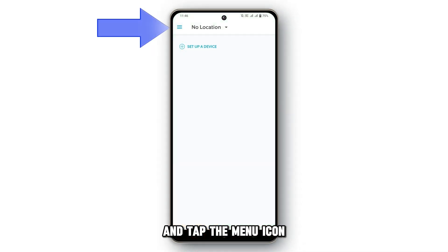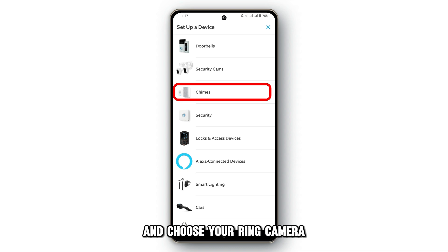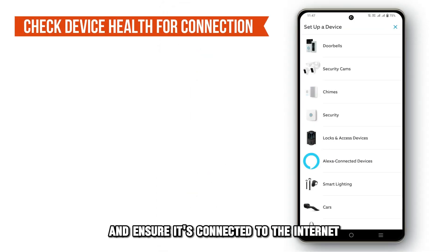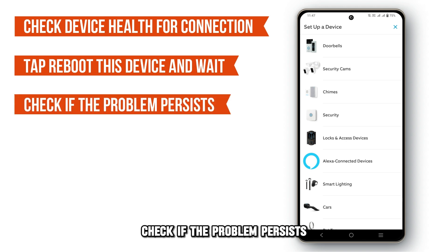If this doesn't work, restart your Ring camera. Launch the Ring app and tap the menu icon. Go to devices and choose your Ring camera. Go to device health and ensure it's connected to the internet. Tap reboot this device and wait. Check if the problem persists.